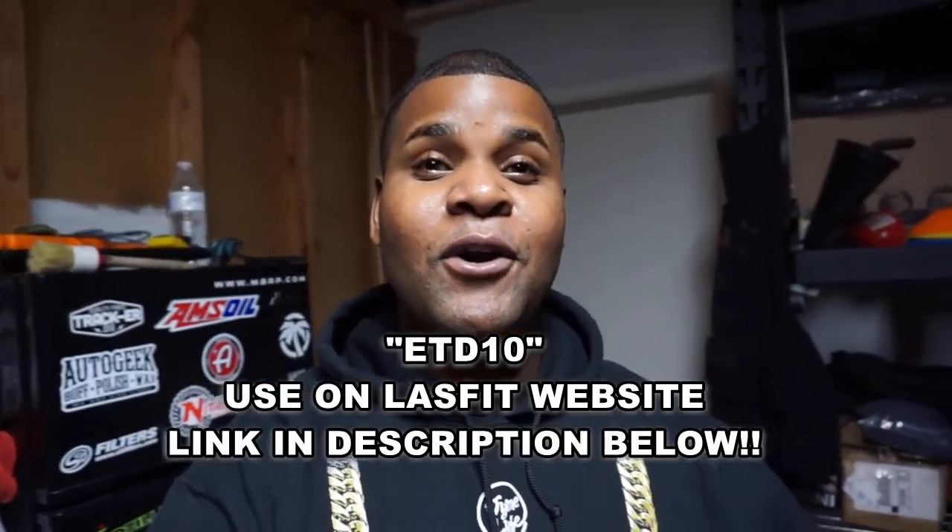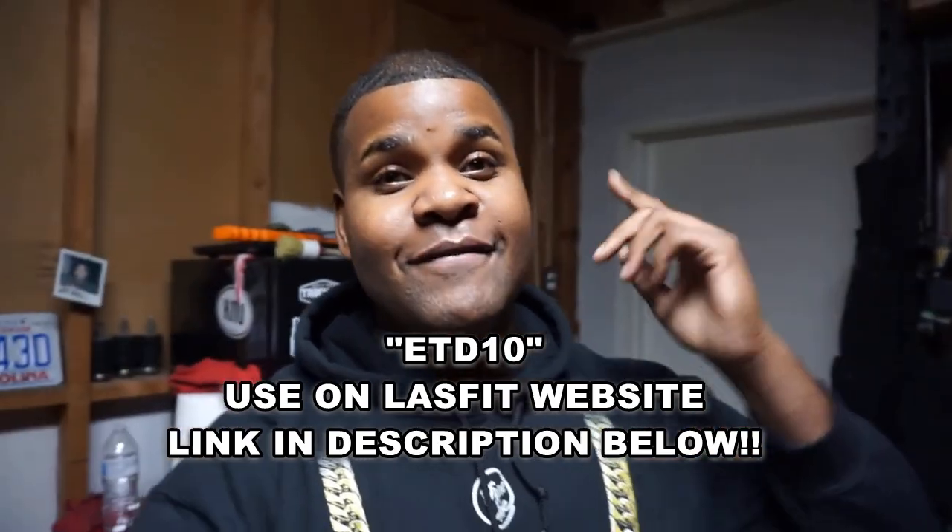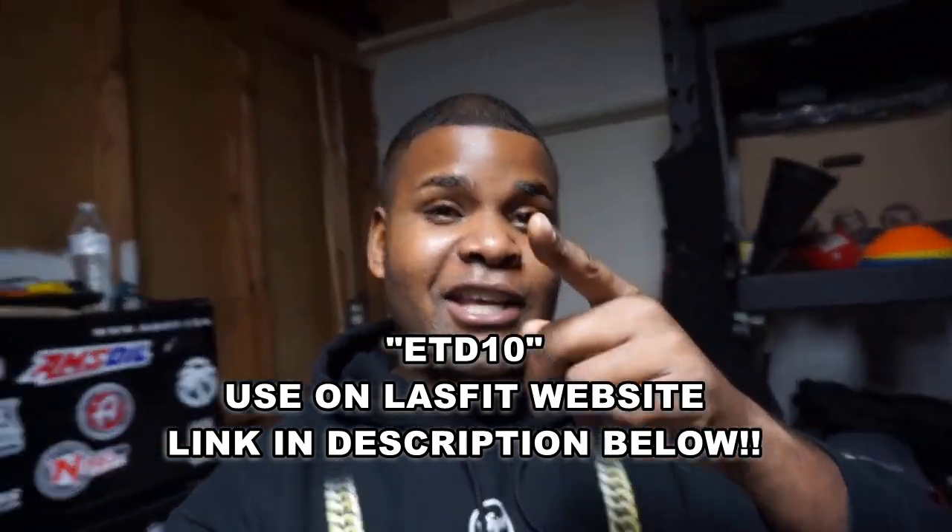Forgot to mention in my intro part of the video - we have a promo code for today's video: code ETD10. It'll save you 10% on today's video. Enjoy the video.